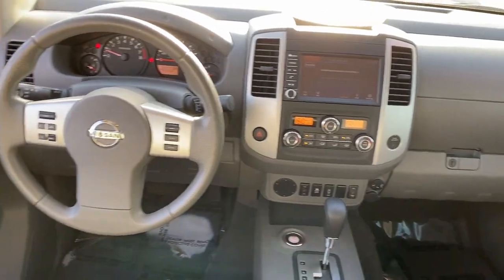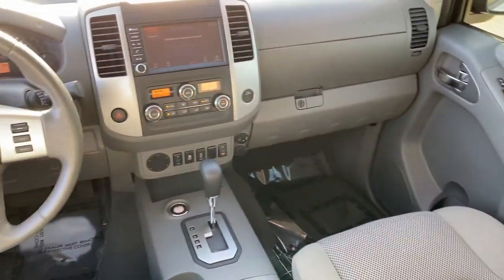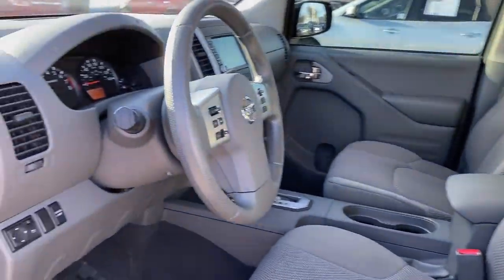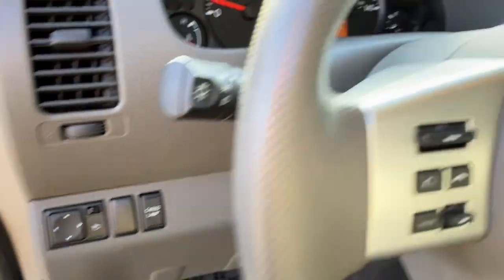The following are some of this vehicle's highlighted options: keyless entry, bed liner, backup camera, fog lamps, electronic stability control, Bluetooth, aluminum wheels, trailer hitch, heated front seat, and alarm.